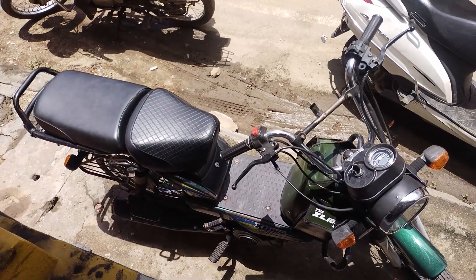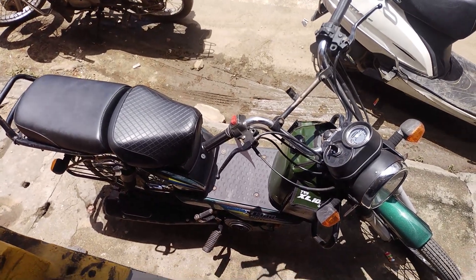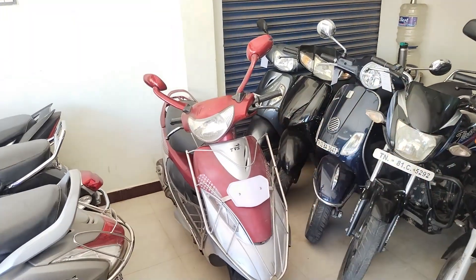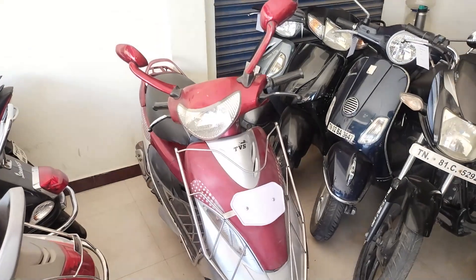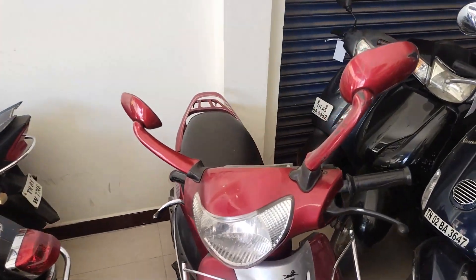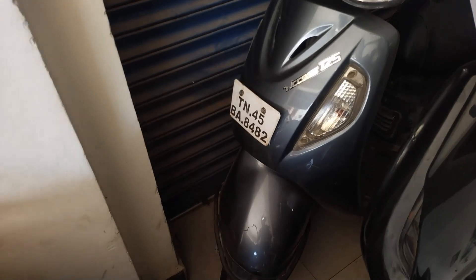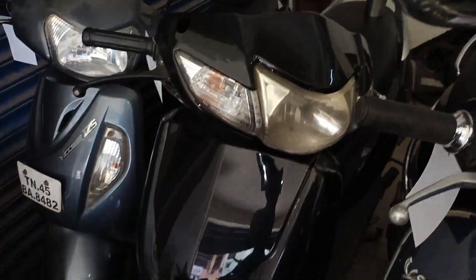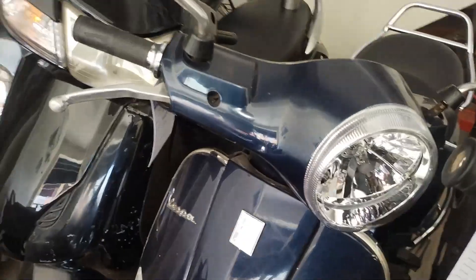This is XL100, it is self-start, 2020 model, priced at 54,000. This scooter Pep is 2023 model. This scooter Pep is 2023 model, it is 33,000. This scooter Pep is 2025 model, it is 25,000.